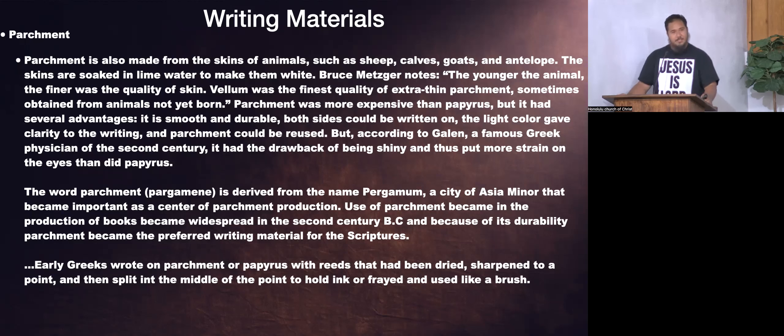Interesting fact about Pergamum — the word parchment, pargamene in Greek, is derived from the name Pergamum, a city of Asia Minor that became an important center of parchment production. Pergamum is also one of the churches in the book of Revelation, so you can imagine what material they likely used for their copies of the scriptures — very likely parchment.